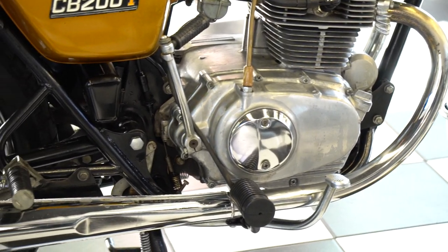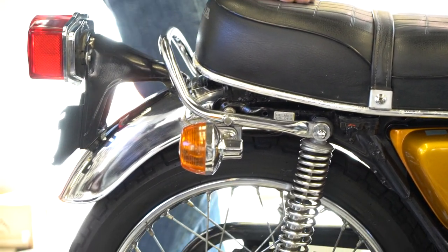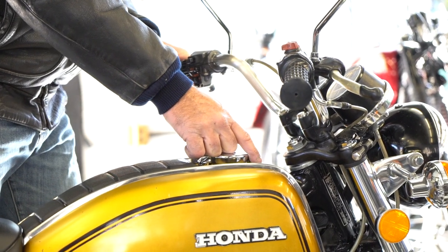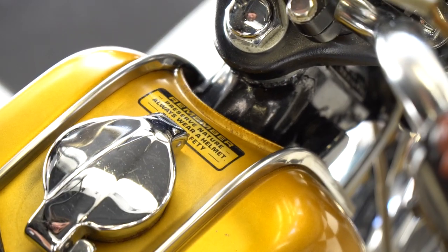The original seat is in beautiful condition — 42-year-old upholstery that looks like brand new. The original tank panel is beautiful. The original preserved 'Always Wear a Helmet' sticker is still on it — this is one of the first things to go on a bike when people start power washing it, and it looks like it's in brand new condition. Obviously a bike that didn't sit outdoors or in the sun.